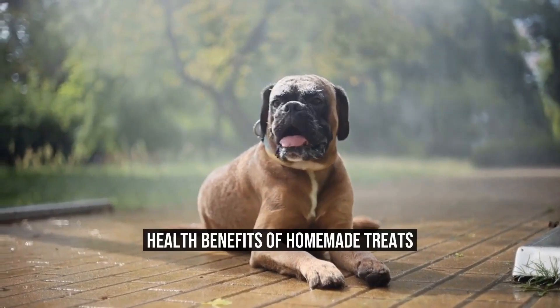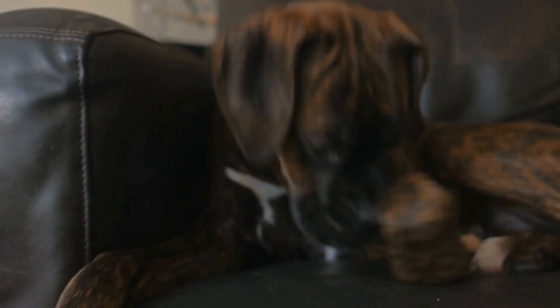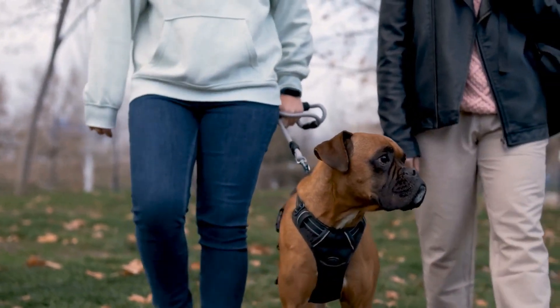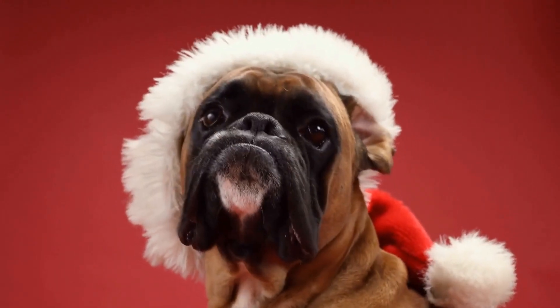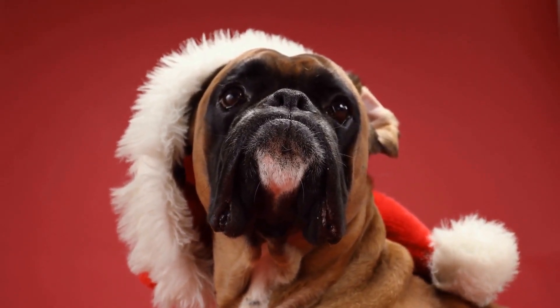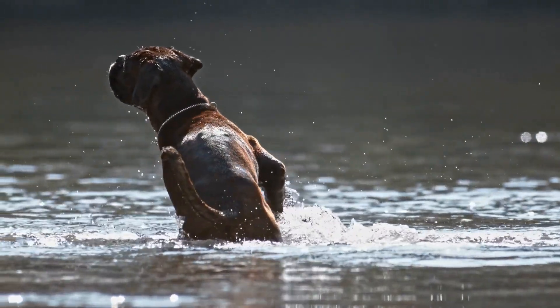Health Benefits of Homemade Treats. There are several health benefits to feeding your boxer dog homemade treats. Firstly, you have complete control over the ingredients used. Many store-bought treats contain preservatives, additives, and fillers that may be harmful to your pet in the long run. By making treats at home, you can ensure that only quality ingredients are used.